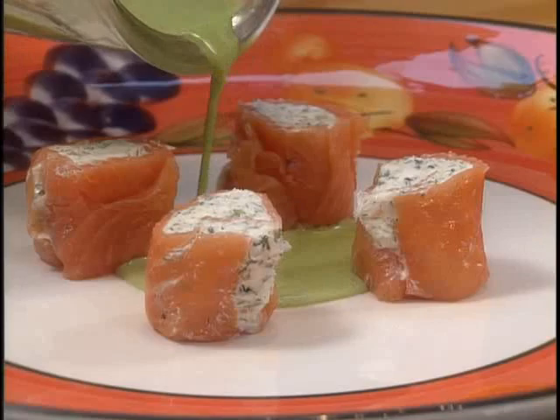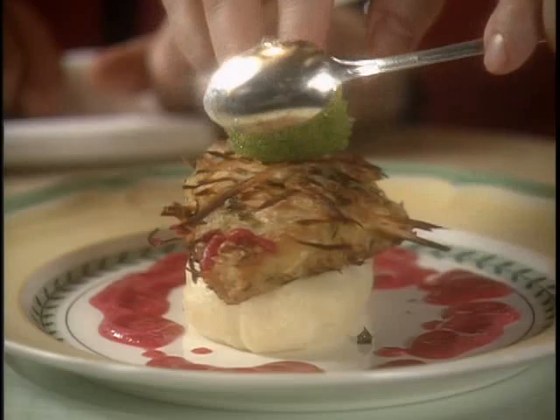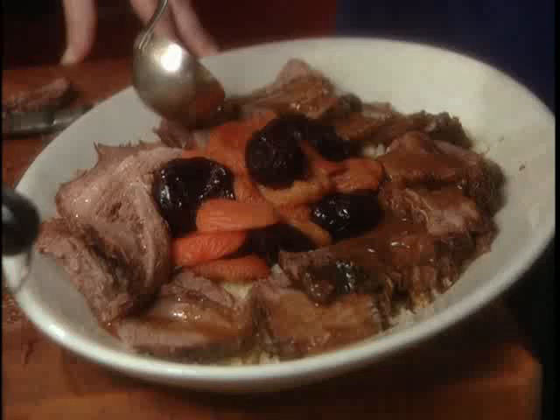From salami and eggs to smoked salmon-wrapped goat cheese. From chicken soup and matzo balls to striped bass in a horseradish crust. From beef borscht to brisket with couscous, apricots, and prunes. That's Jewish cooking in America.